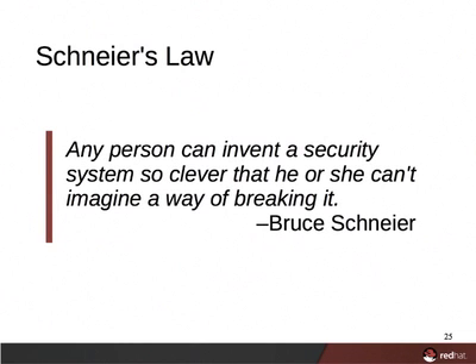The basic premise of these insecurity biases is highlighted in what is referred to as Schneier's Law, named after the cryptography and security guru Bruce Schneier. Schneier's Law states that any person can invent a security system so clever that he or she can't imagine a way of breaking it. In other words, when it comes to security, a single individual is limited to their own creativity and biases.